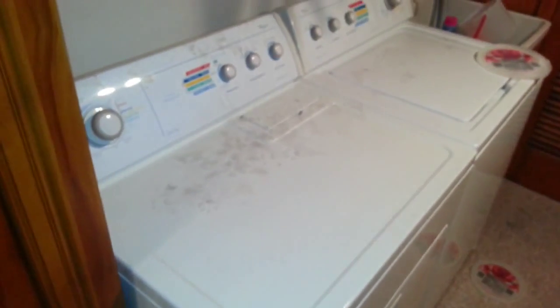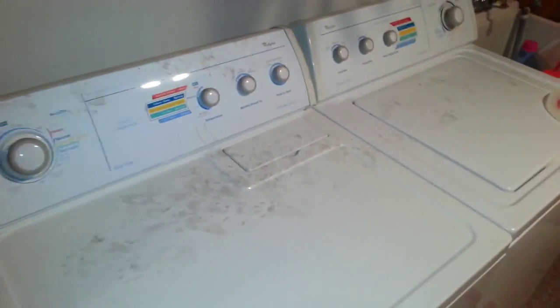Looks like they've been in the laundry room. Did you look on that kitchen counter? Yeah, to the left? Yeah, we'll head back in the kitchen here.